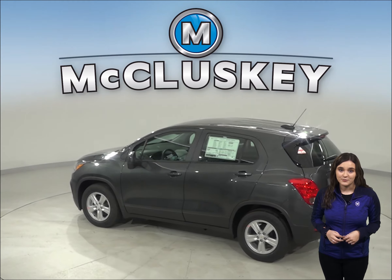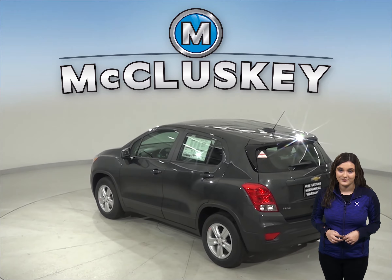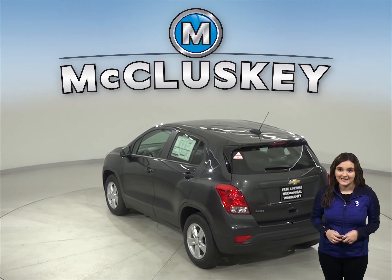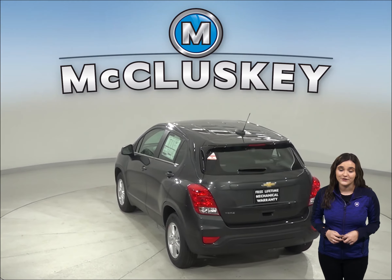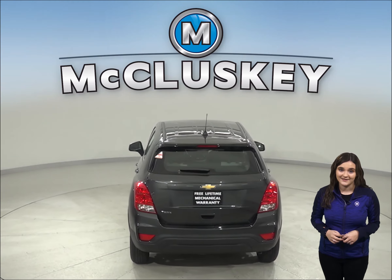Aluminum engine blocks are much more prone to warp and crack at high pressures than cast iron. For better maneuverability, the Chevrolet Trax's turning circle is 1.3 feet tighter than the Cadillac XT4's.